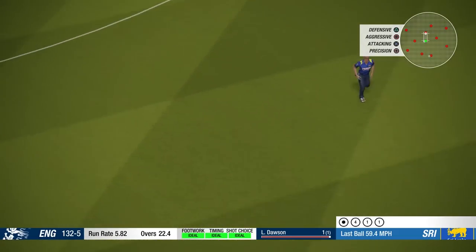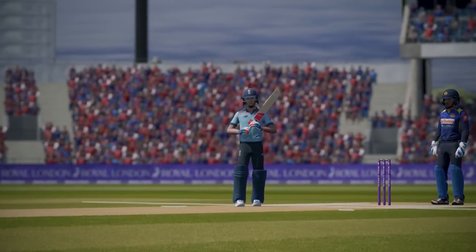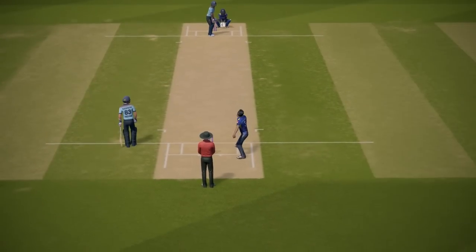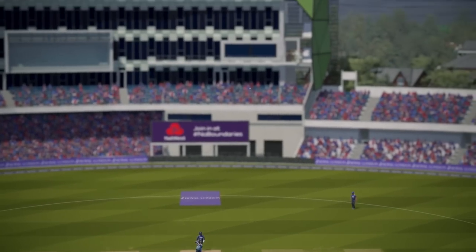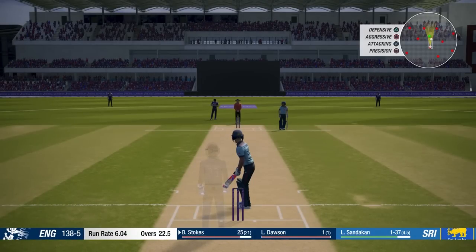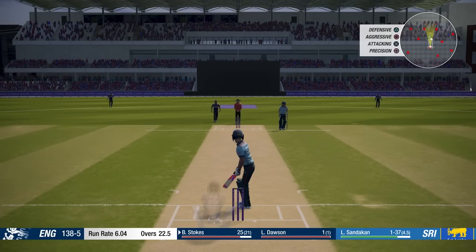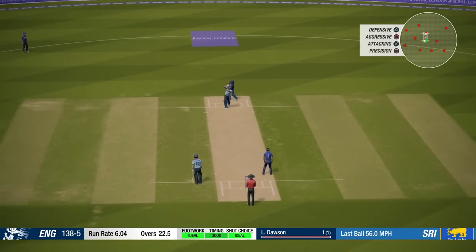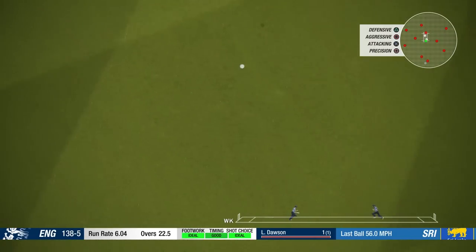Straight back down the ground — is that going to be a six? You bet it is! Ben Stokes — that is a sign of pure strength. Full delivery, perfectly timed, back over the bowler's head and then some, right into the stands. And again — this time not quite as far, one bounce four this time.